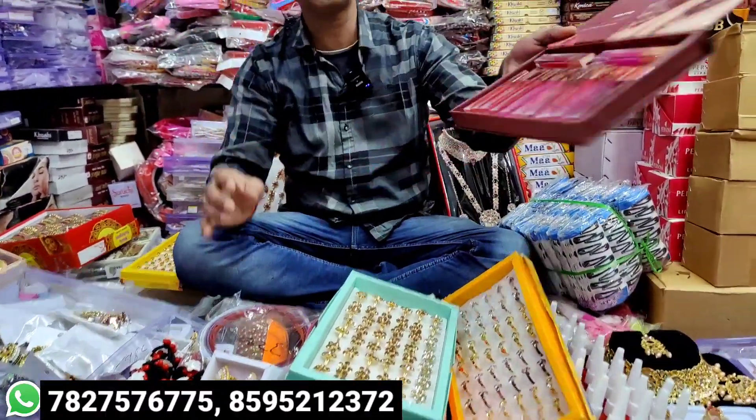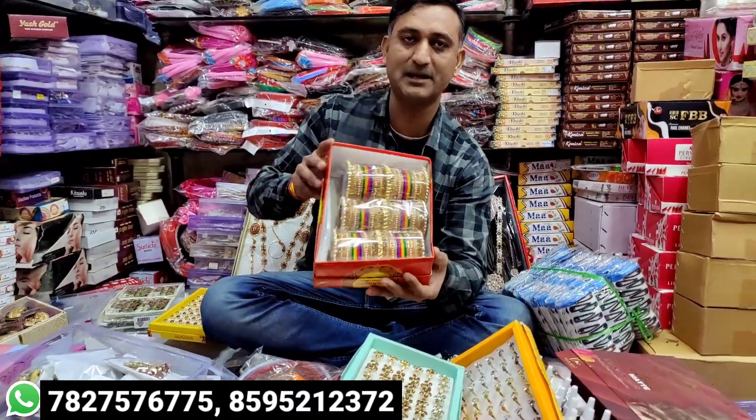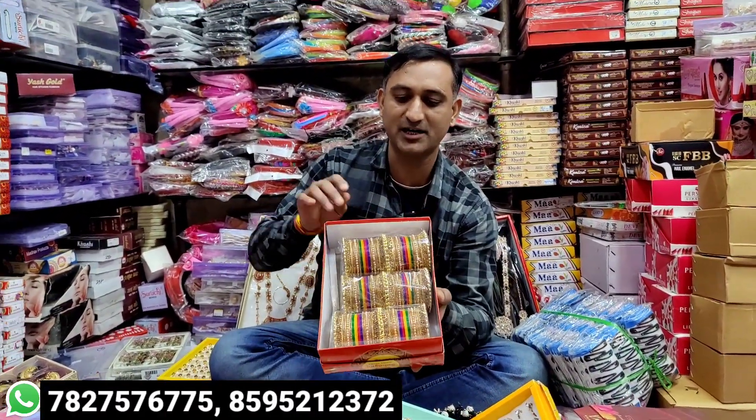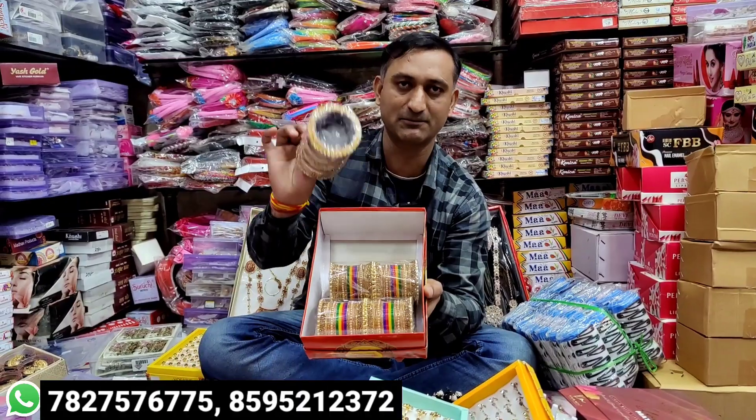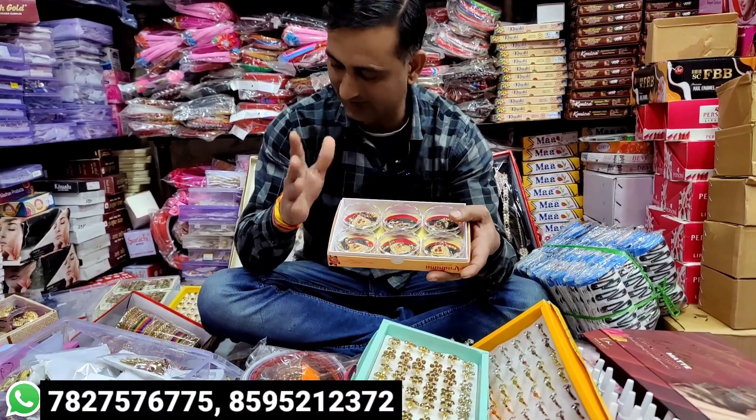You will find fancy items. The price is 80 rupees per piece. The price will range from 80 to 60 rupees. The price will be 10 rupees, 25 rupees, 30 rupees per piece.